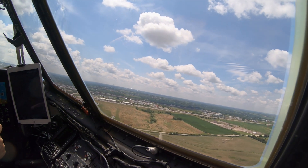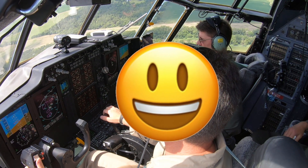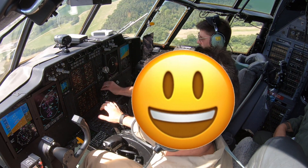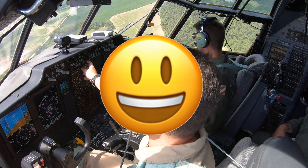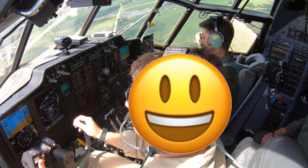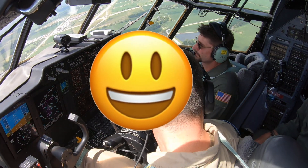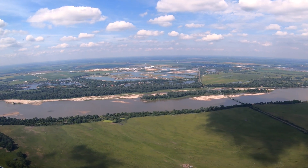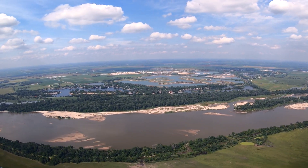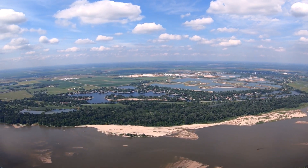NASA 436, about 5 hours. Alright, going to 210. Cleared right, 210, flaps are coming up. Flaps are up, going up. Departure, good morning, NASA 436. Passing 2,000 for 4,000.